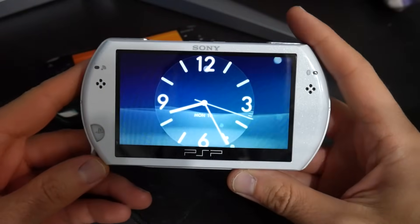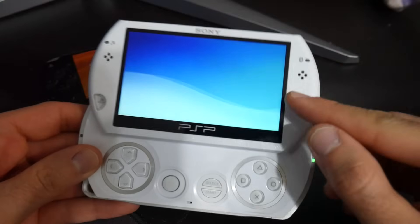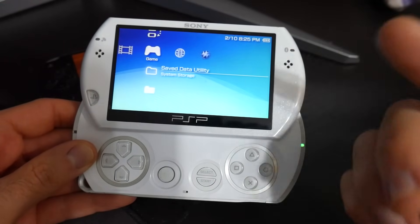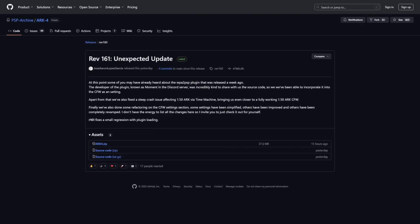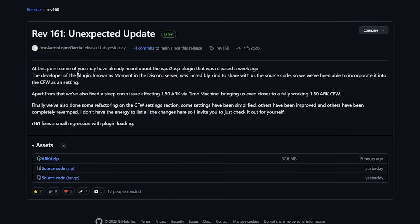This here is my PSP Go, but this will work on any model of the PSP. This will show you how you can hopefully get onto a more modern Wi-Fi connection using the plugin WPA2 PSP. Over on the ARC4 GitHub repository it does state that at this point some of you may have already heard about the WPA2 PSP plugin that was released a week ago.